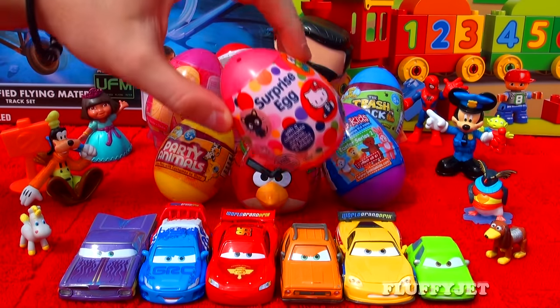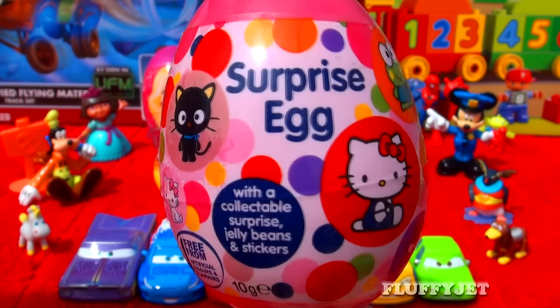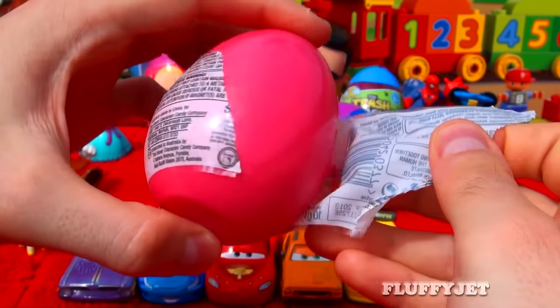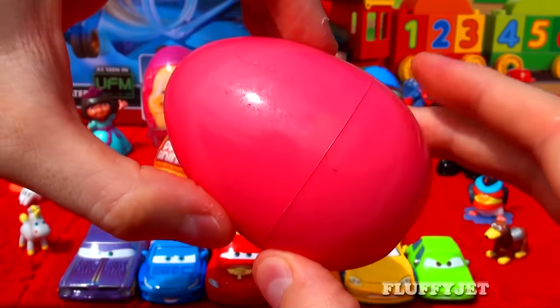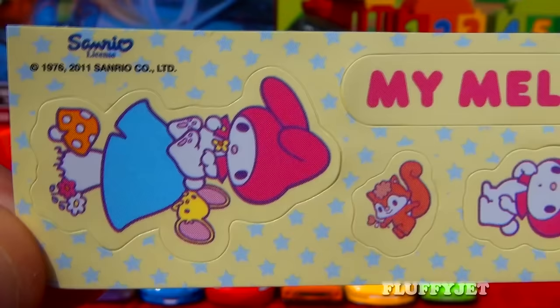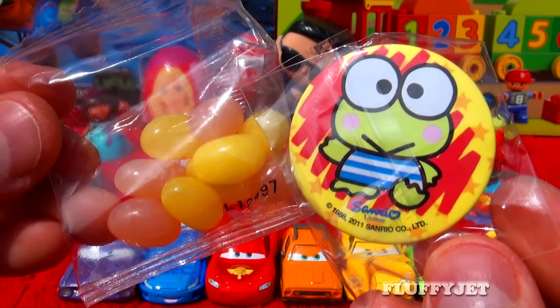And here we have egg number three. I wonder what's inside this Hello Kitty surprise egg. And here we have a really cute animal badge.